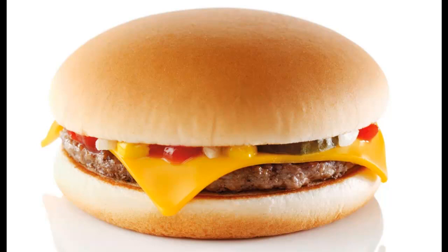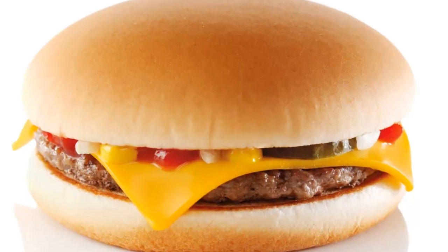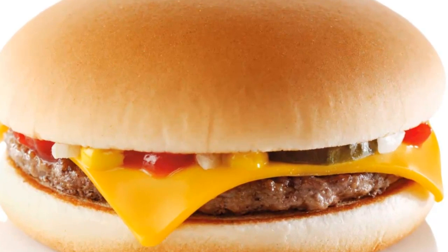McDonald's is giving away free cheeseburgers for an entire week to anyone who has downloaded their app, starting from today. The stellar deal gets underway at 10.30am and is sure to wipe away any glum thoughts you might be having on Blue Monday, the most miserable day of the year.